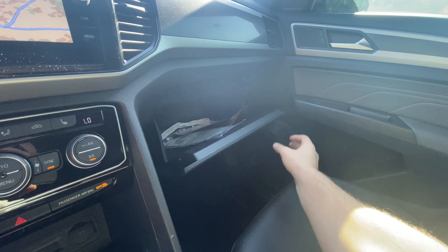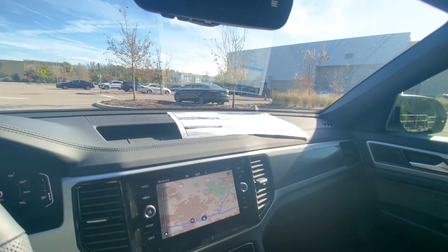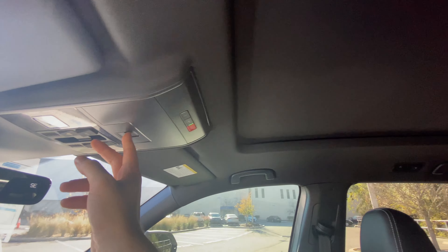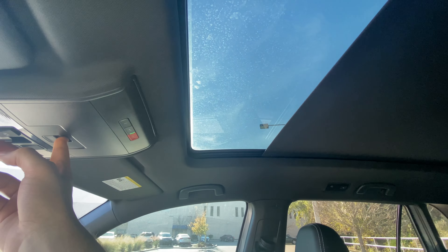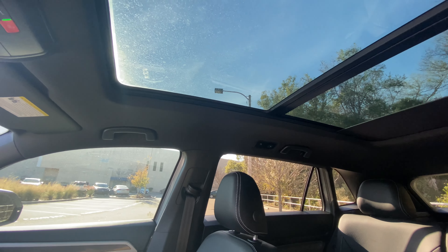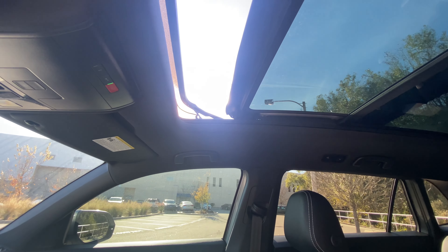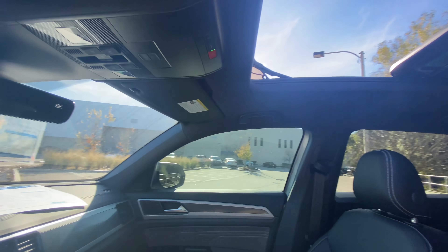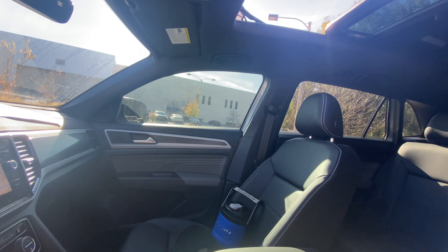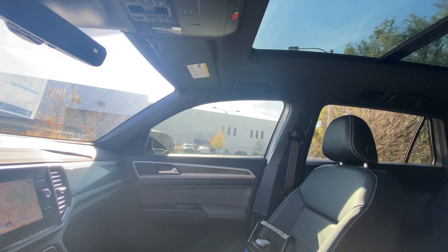The center console is absolutely massive — one of the largest in the business — with an additional USB-C port inside. The glove box pops open with a latch and is absolutely huge; you could probably fit two pairs of shoes in there with no issues. Up top we have a frameless mirror with compass and HomeLink garage settings, plus auto-dimming. The moonroof shade slides back, and if you double-click the button, it opens completely for both front and rear passengers. Pressing the main button opens the panoramic moonroof itself — it's a really sunny day here in Wesley Chapel, Florida, but you can see it opens up nicely. Double-clicking shuts it right back up.